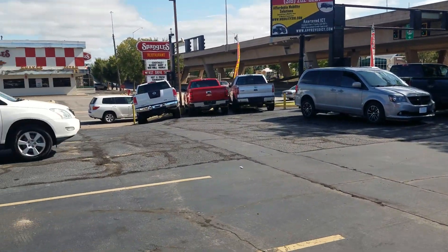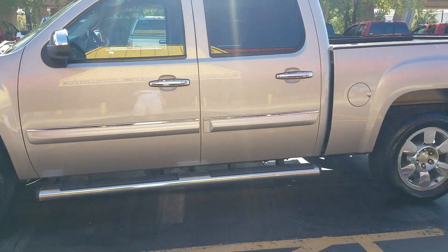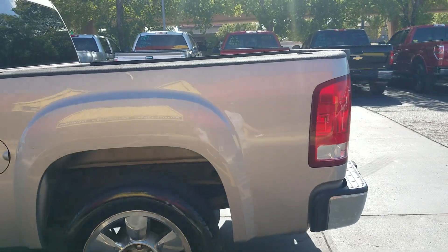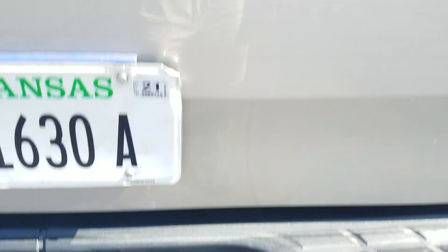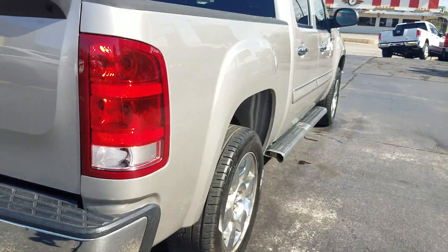The truck has tinted windows in the rear, running boards, and Iron Man tires. Two of them are brand new at 11/32nds, the other two are about 9/32nds — so like-new to close-to-new tires. It also has a tow package down at the rear, and a bed liner. Very clean overall.